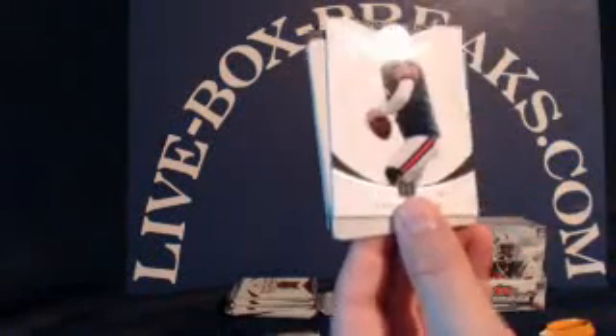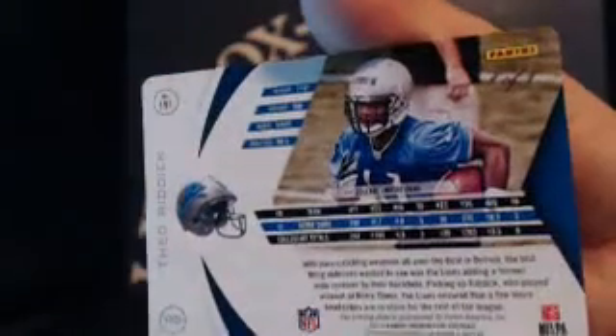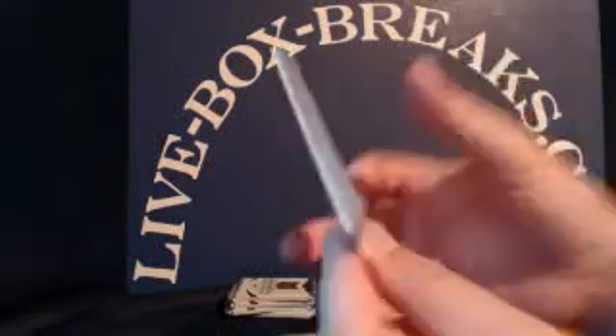Deion Jordan, Trent Richardson, Torrey Smith, Jay Cutler — looks like we have a printing plate. This one going to the Lions, Theo Riddick, 1 of 1. Congratulations, Shelly W. And for the Jaguars, Denard Robinson rookie patch, going to Jim F., numbered 81 out of 399.